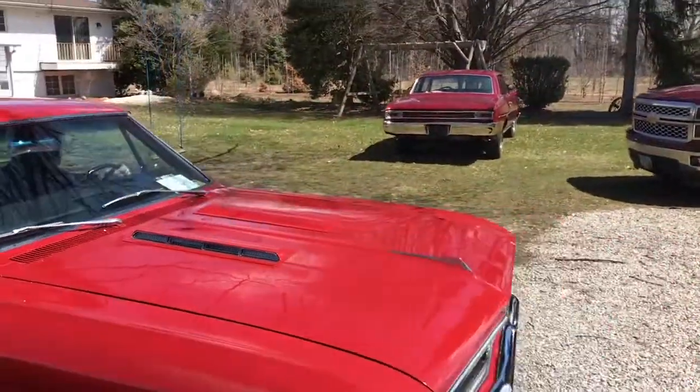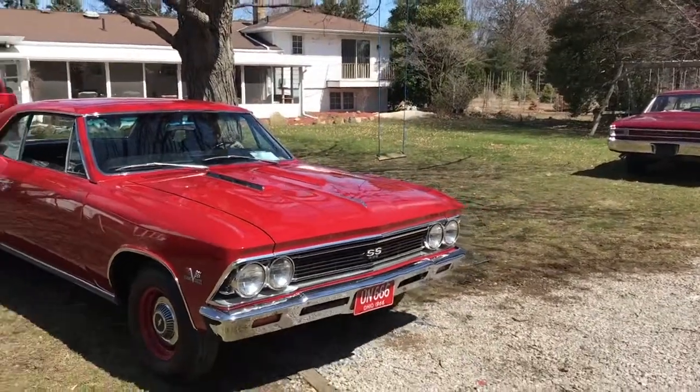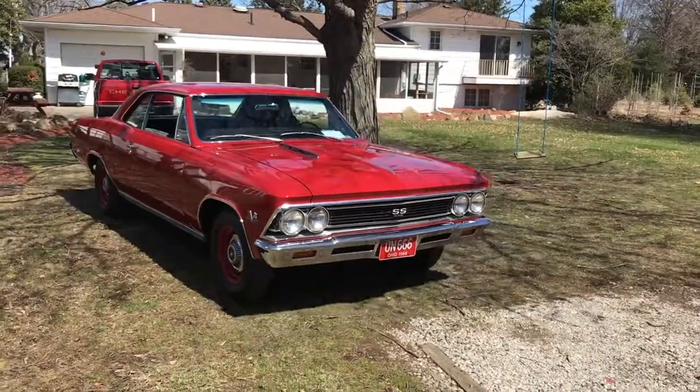We're getting all the 66 Chevelles out of the garage today, getting them out in the sunshine. Going to do a little bathing.